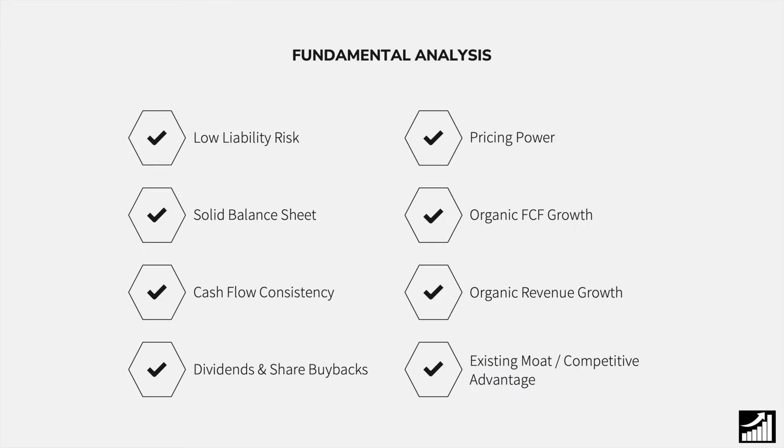When we look into the fundamental analysis, this company gets all eight ticks — a perfect score. It has low liability risk due to their extremely high interest coverage ratio. It has a very solid balance sheet with positive equity rising quarter after quarter, and they can cover all of their short-term debts with current assets. They're extremely consistent with their cash flows and are managing to grow them organically, thanks to their revenue also growing in an organic fashion.